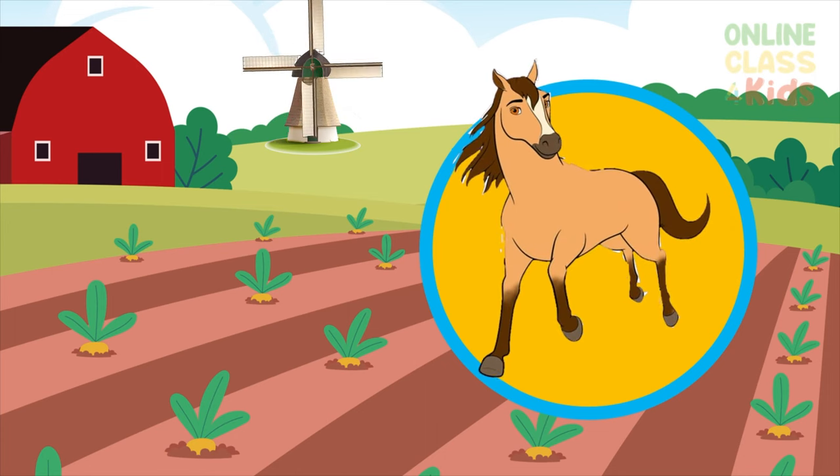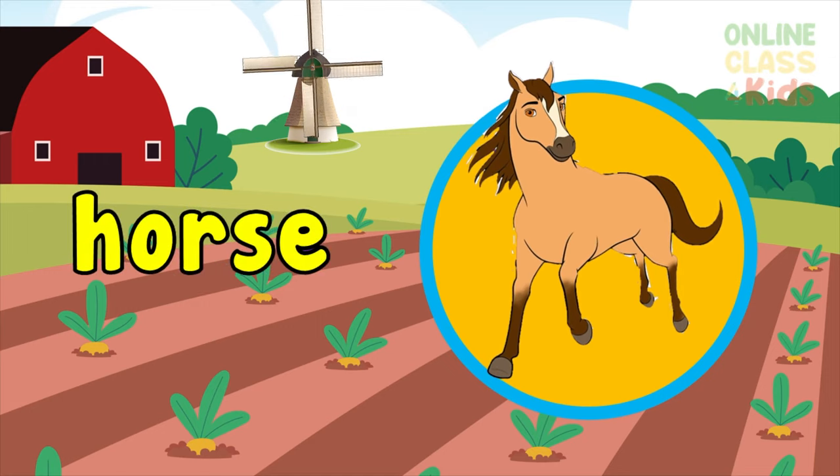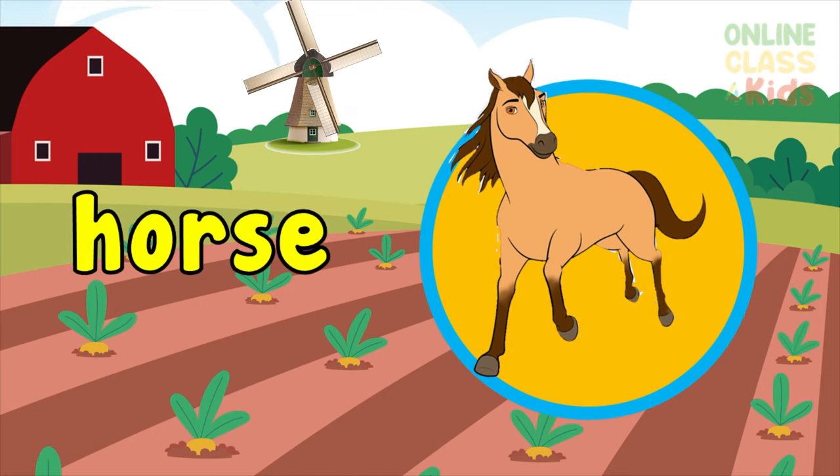Are you seeing this very fast animal? It's a horse. Say horse.